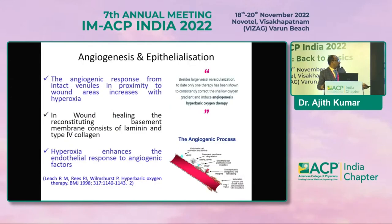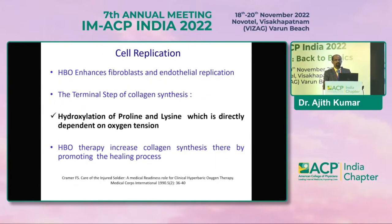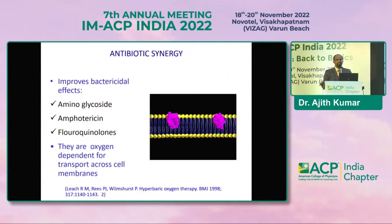For angiogenesis and epithelization in wound healing, the basement membrane consists of type 4 collagen, and hypoxia enhances the endothelial response to angiogenic factors. Importantly, studies have proved that this angiogenesis will never promote tumorigenesis. Regarding cell replication, the terminal step of collagen synthesis — hydroxylation of proline — depends upon oxygen tension. If we can improve local tissue oxygen tension above 30 mmHg, collagen synthesis will be promoted and wound healing enhanced. Regarding antibiotic synergy, reserved antibiotics used in diabetic foot management — aminoglycosides and fluoroquinolones — need the presence of oxygen for transport across the membrane, and membrane transport of these molecules is improved when an individual is subjected to HBOT.